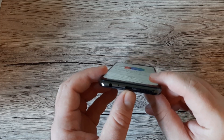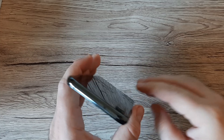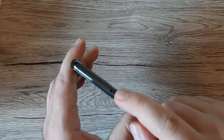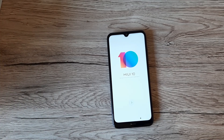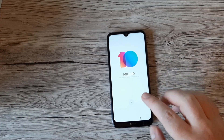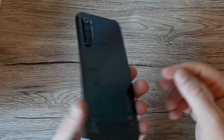On the bottom we've got a headphone jack, micro SD port, USB Type-C port, and a speaker grille. On the top there's an infrared port so you can control your TV, fan, or other devices. The phone runs MIUI 10 over Android 9 Pie.